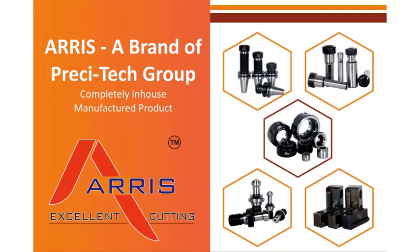Perci Tech Engineering are the leading manufacturer of a broad range of CNC and VMC spindle tooling under the brand name of ARIS.